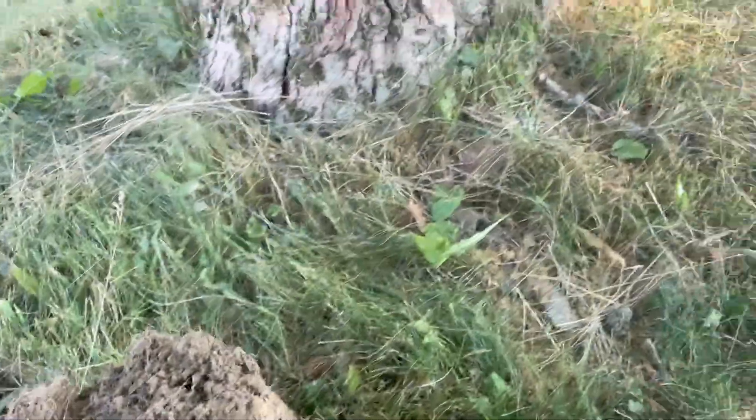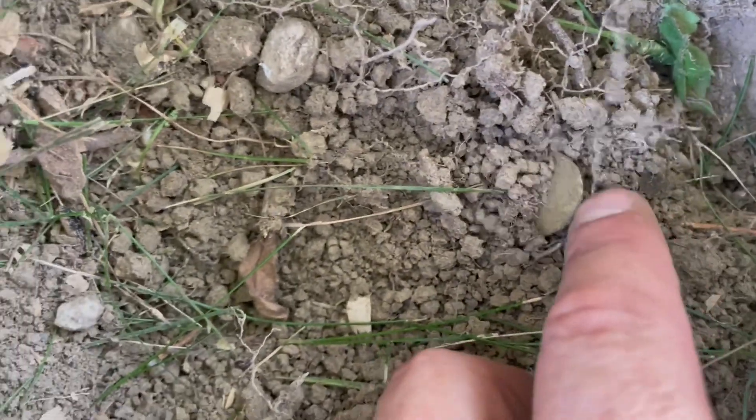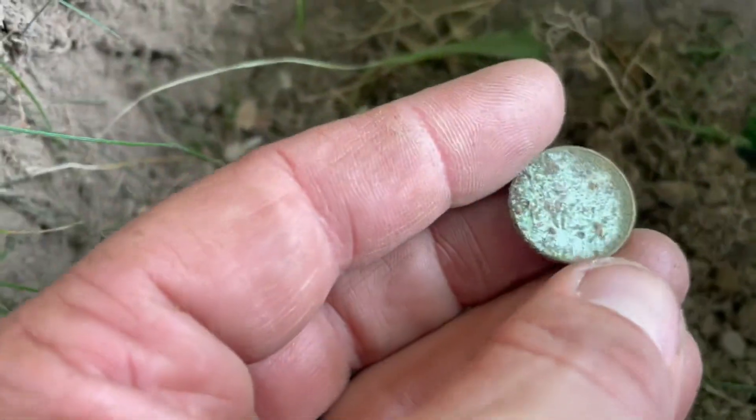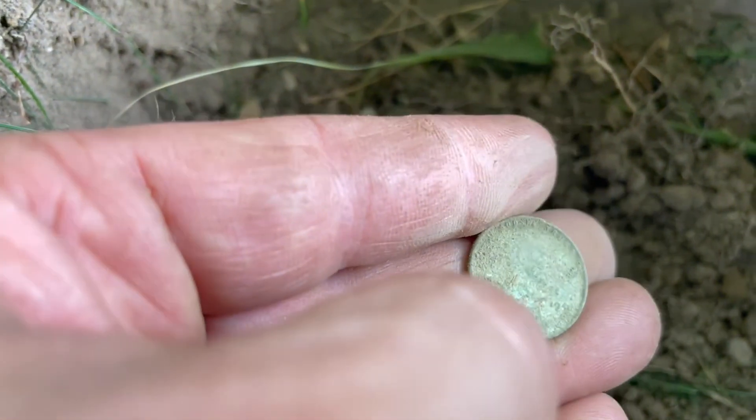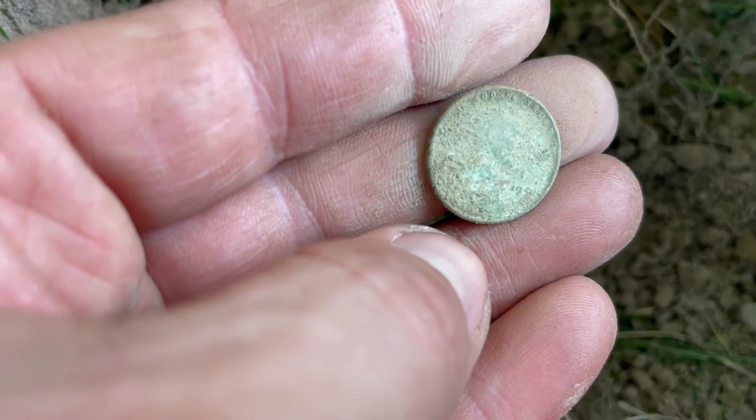I think we've got the first coin of the day — it was an 82, we're at the base of this tree, close to the house. By the looks of it, it looks like it's going to be some sort of penny, and it is — it's a Wheatie! Looks like 19-something. Definitely a Wheatie. Alright, let's go.